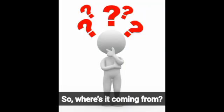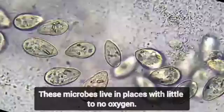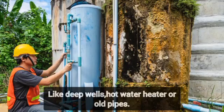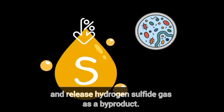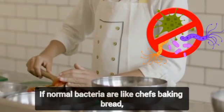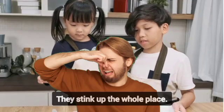So where's it coming from? In most cases, sulfur-reducing bacteria are the culprits. These microbes live in places with little to no oxygen, like deep wells, hot water heaters, or old pipes. They breathe in sulfur compounds and release hydrogen sulfide gas as a byproduct. Think of it like this: if normal bacteria are like chefs baking bread, sulfur bacteria are like kids microwaving rotten broccoli — they stink up the whole place.